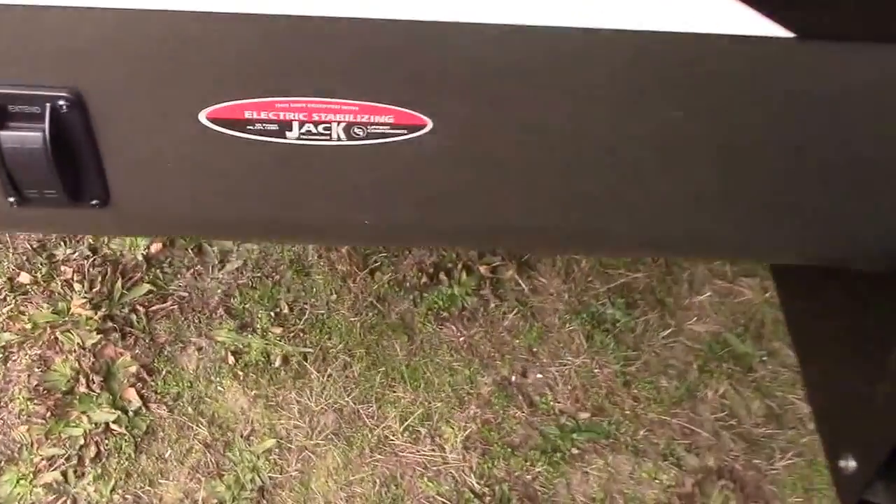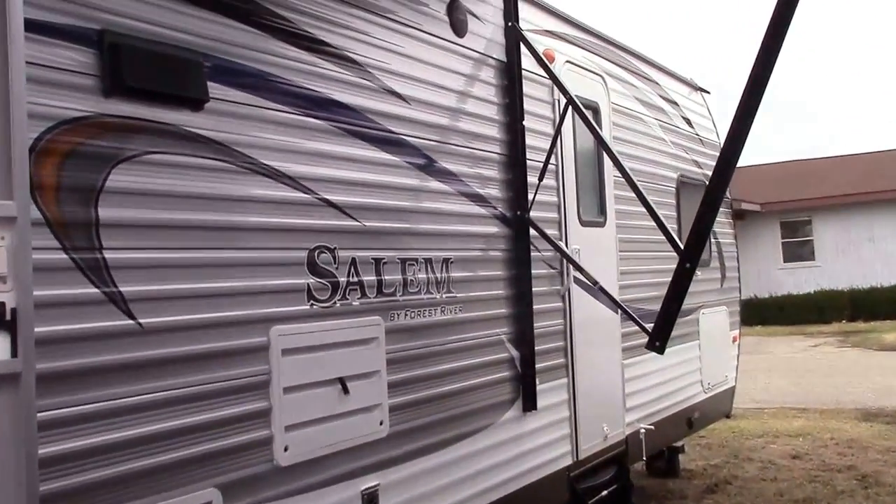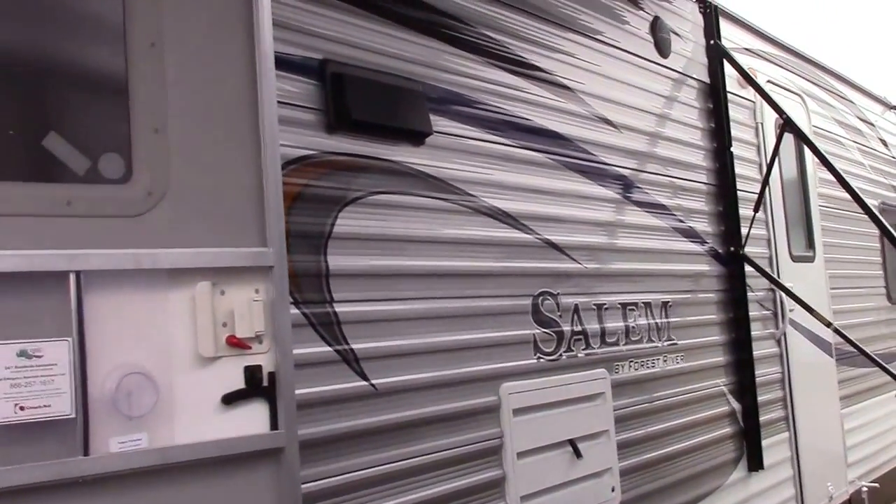Easy setup with electric stabilizers — four corner jacks with two remote switches — make setup and teardown at the campground really easy and enjoyable so we can spend more time with our families.